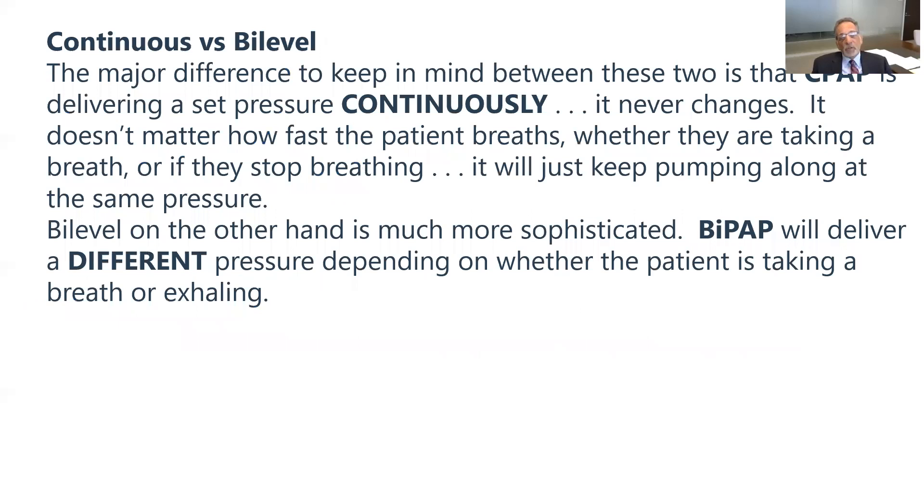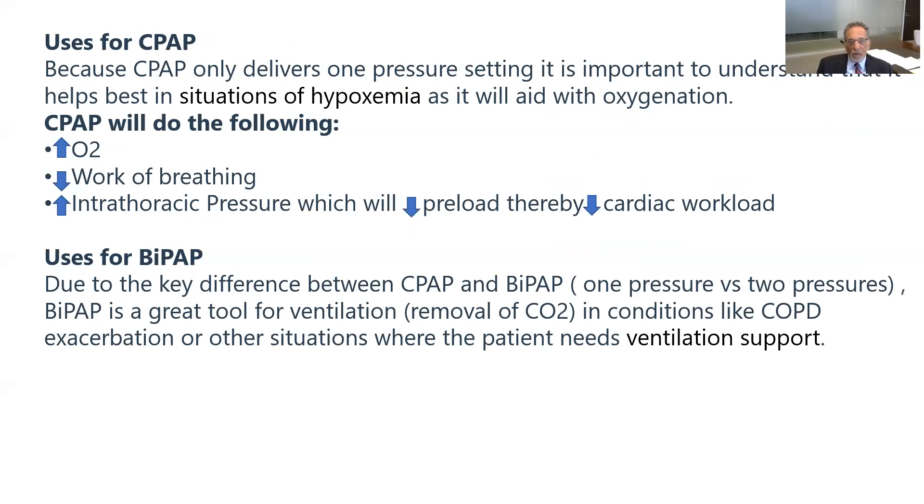Why CPAP and BiPAP? The C stands for continuous and Bi stands for bi-level. On a CPAP machine, the pressure is continuous — it just blows air in to increase oxygen, whether taking a breath or not. A BiPAP machine delivers different pressure on inspiration and expiration, assisting in reduction of CO2. It assists not only with inhalation but exhalation. It's a more complicated machine, more frequently used in a nursing home or hospital.